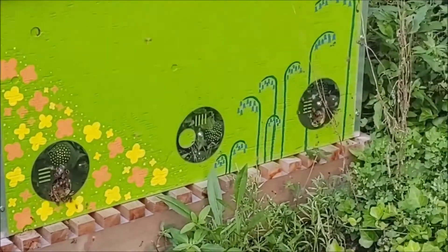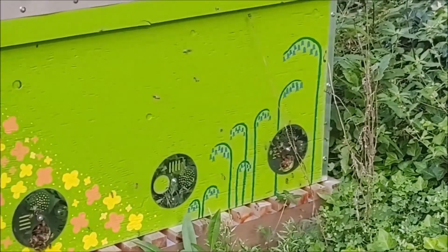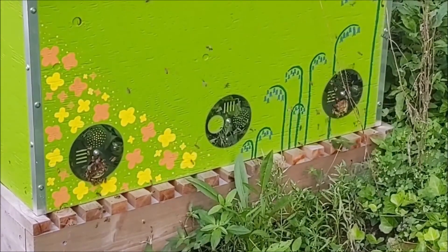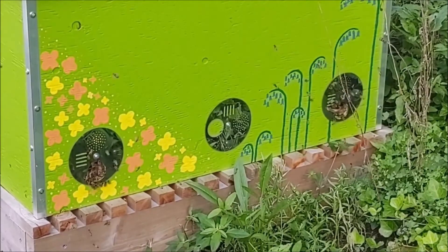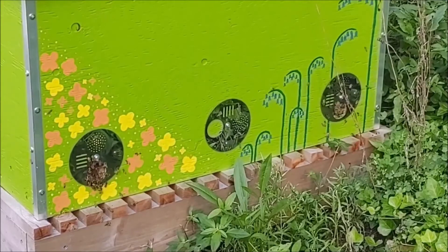In a robbing situation, you would see bees fighting at the entrance. So when I see these flights, I'll often go and look just to be sure, but there's no fighting going on and the bees are kind of peacefully coming in and out, even though it's kind of chaotic outside as they're all swirling around.